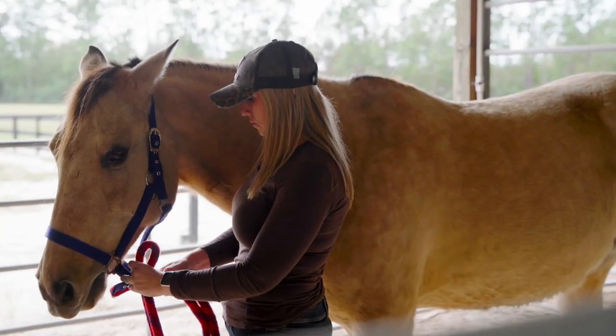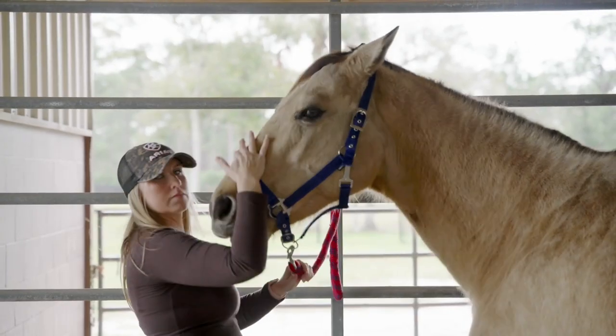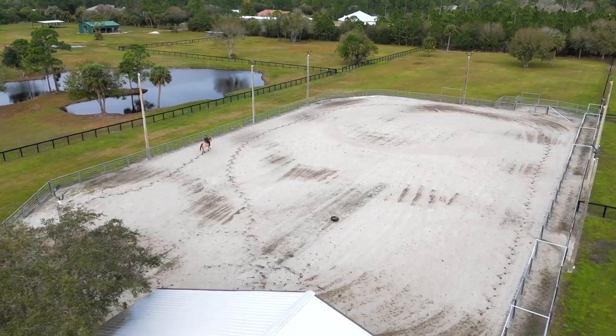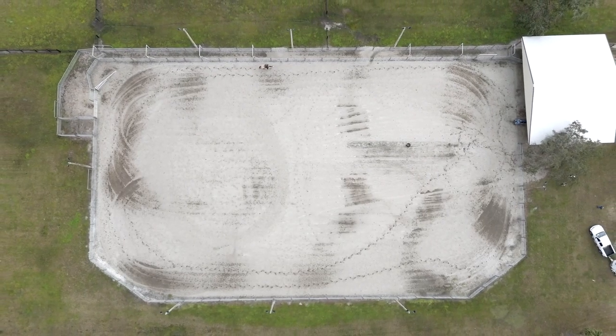One of my most favorite things about this house is the close proximity from the barn to the house. Something that I look for in an arena is how the dirt is in the arena — is it safe for my horse when we're practicing, when we're working barrels, when we're looping circles?